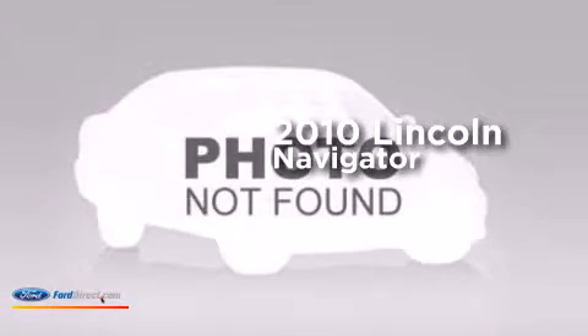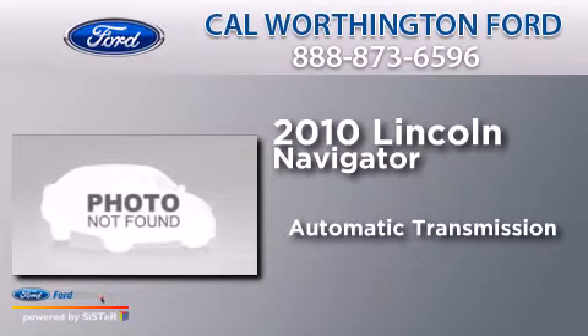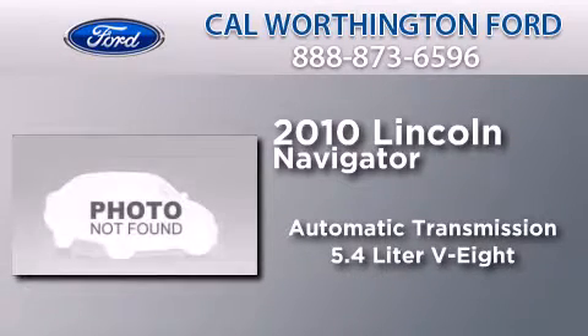This is a 2010 Lincoln Navigator. This SUV has an automatic transmission and a 5.4 liter V8.